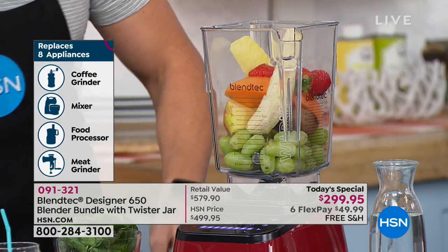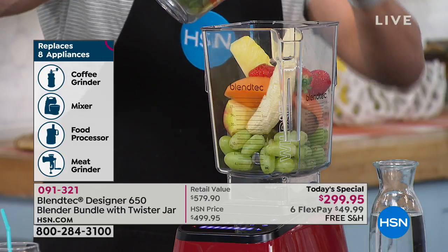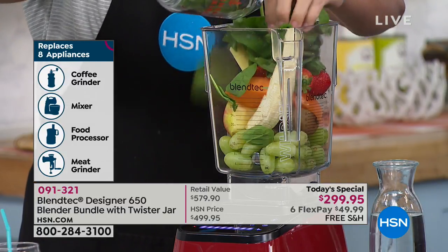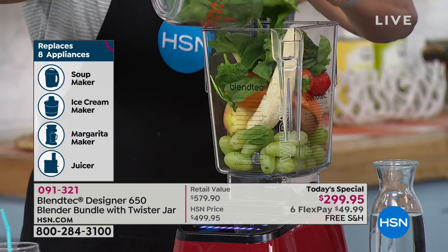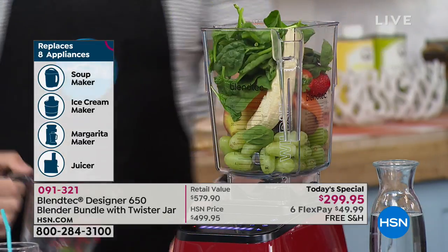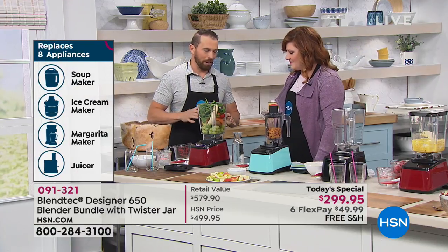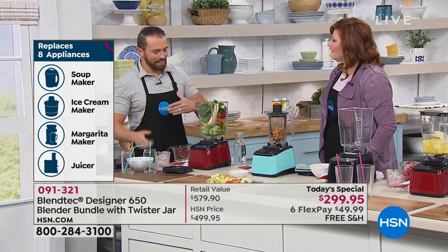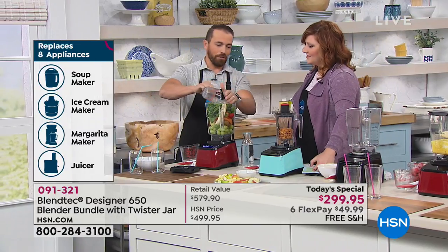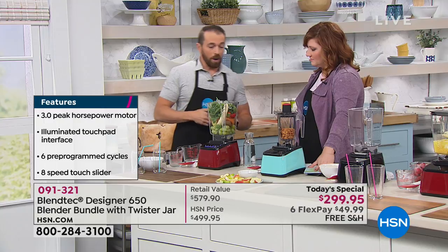Doctors and nutritionists say you've got to get your greens. Most people fight against them. With a Blendtec you can get leafy greens — spinach, kale, Swiss chard — that you normally would stay away from. It's easy to hide them in any blend for yourself, your kids, or your family. I would never do this with any typical blender at home.